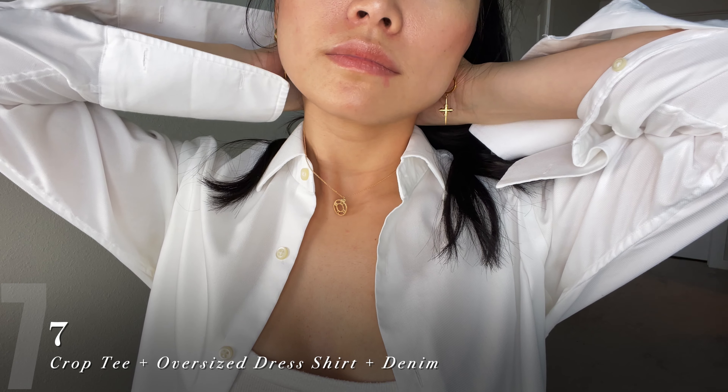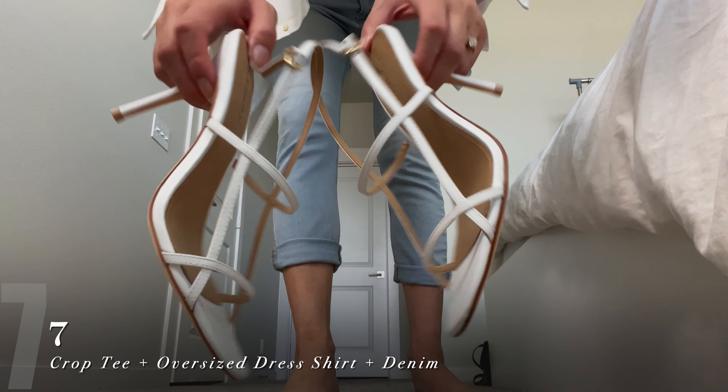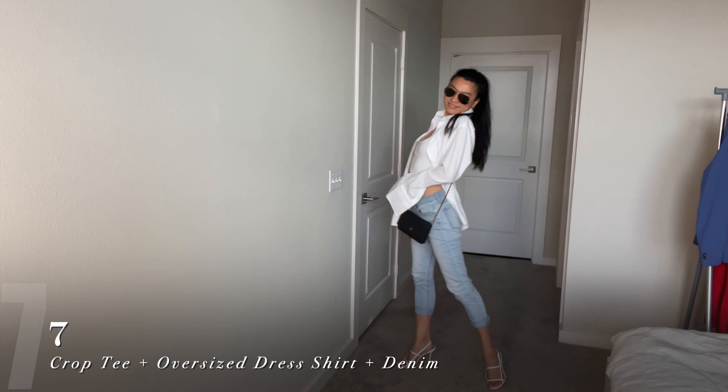One of my favorite ways to dress up the white tee and jeans is to wear my husband's oversized dress shirt with some white heels.